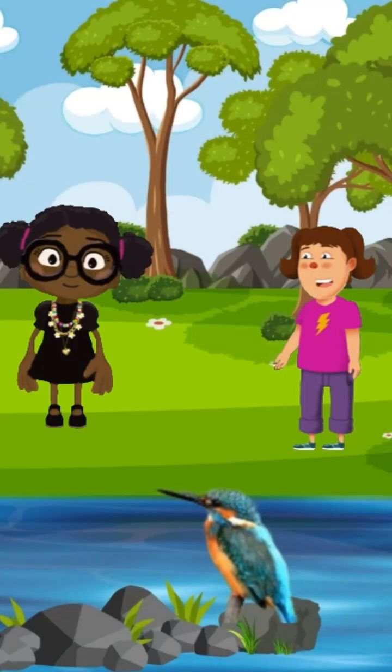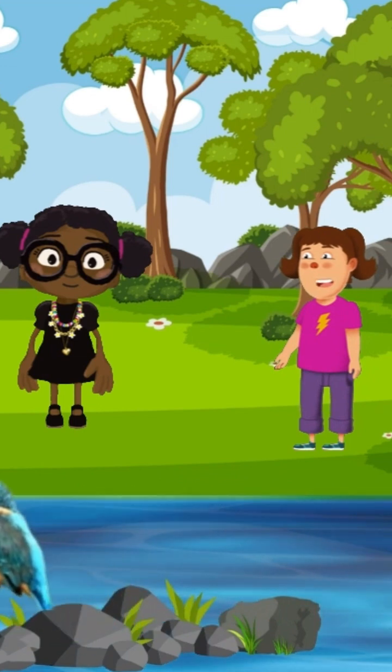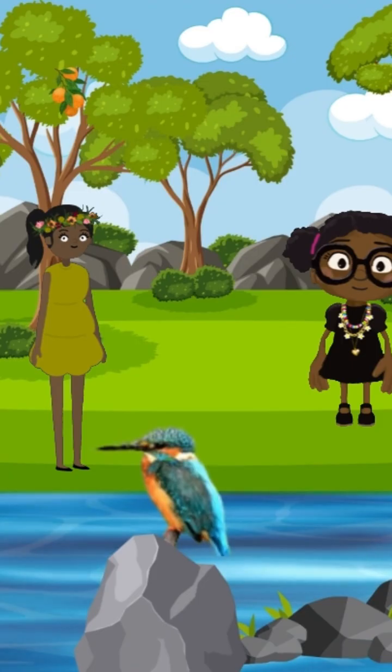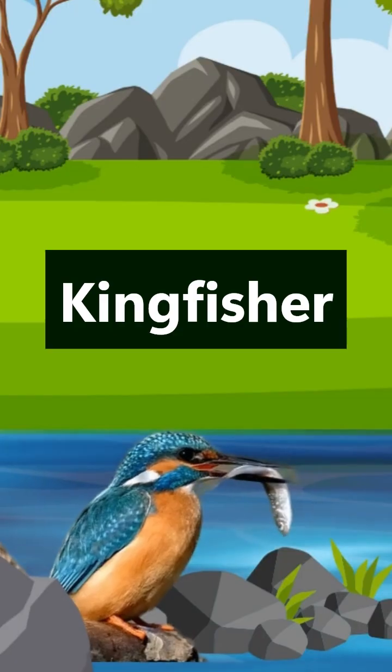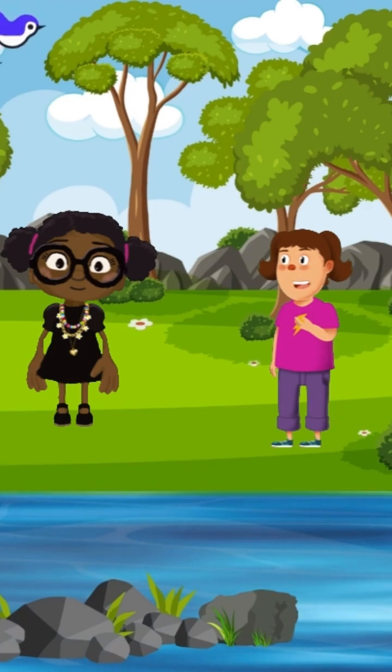Welcome to Africa, where we begin our adventure into the world of the letter K in nature. We just found our first K word. That beautiful bird is a kingfisher. K is for kingfisher. Kingfishers are found in many parts of Africa.